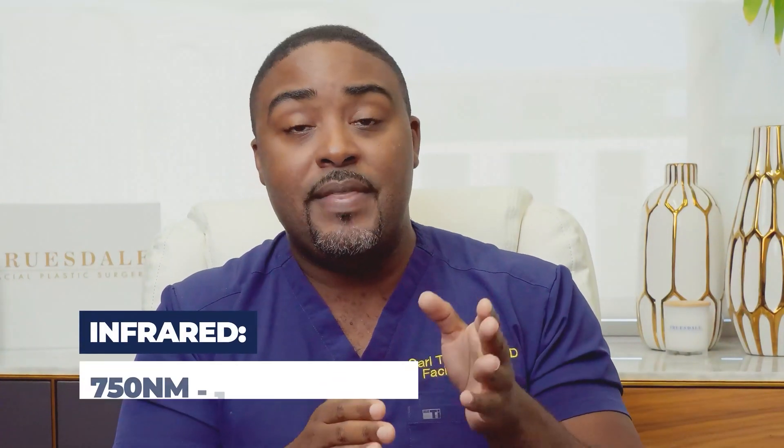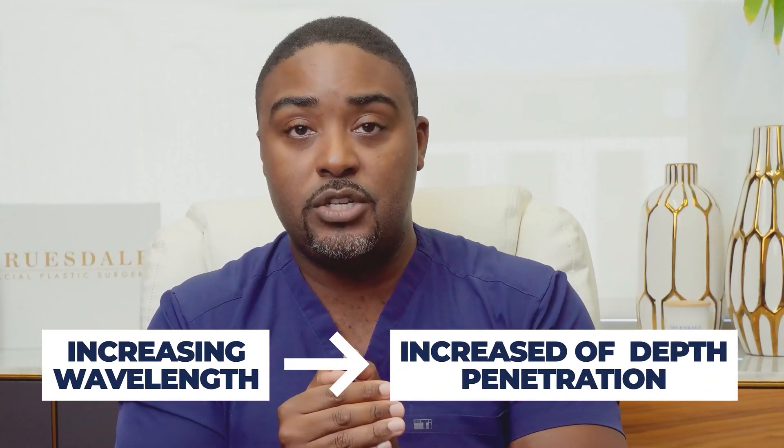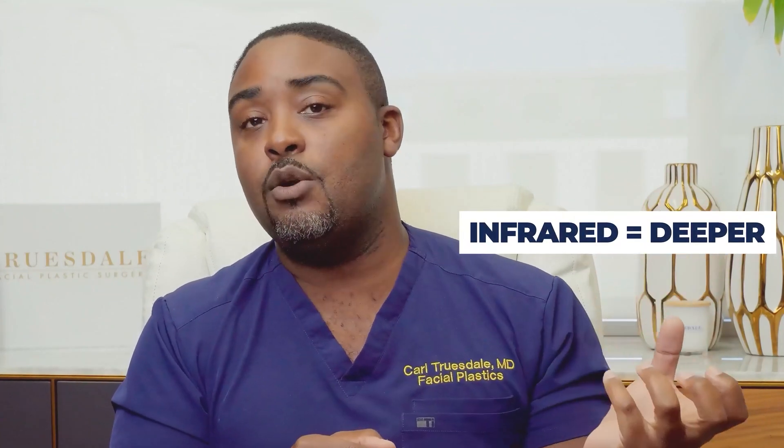Infrared is anywhere from 750 nanometers to about one millimeter. That's invisible, even though there is some crossover between the infrared and the red spectrums. Both treatments can actually have benefit for specific concerns. The main difference between red light and infrared light is how much that light can penetrate. Increasing wavelength increases the depth of penetration. So infrared therapy can target things that are much deeper — muscle aches, recovery — deeper than just the surface layer of the skin. You can combine red light and infrared therapy into combo treatments, but today we're specifically talking about red light therapy.